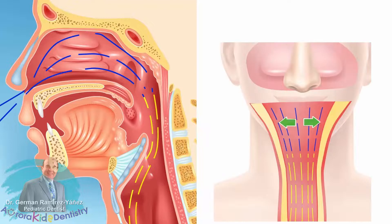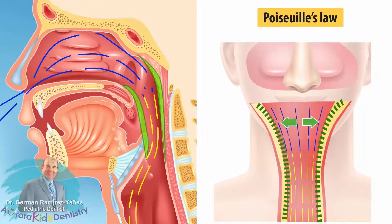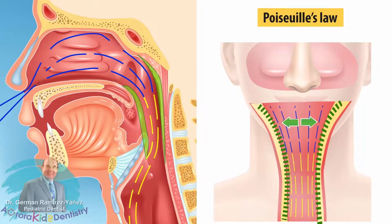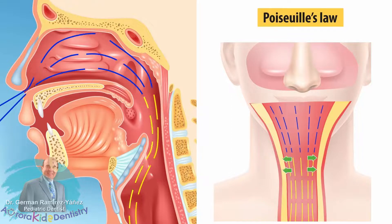This means the smaller the volume of the airway, the faster the airflow can travel through the upper airway, and thus the less pressure exerted on its lateral walls.